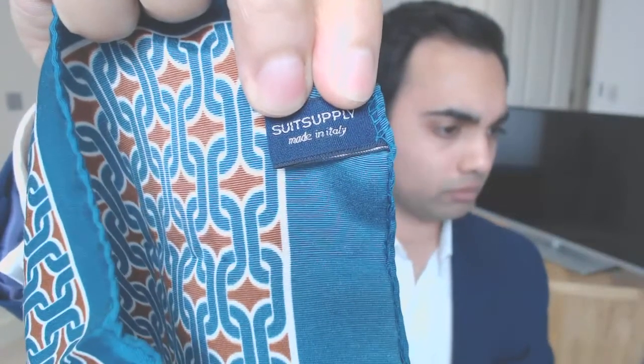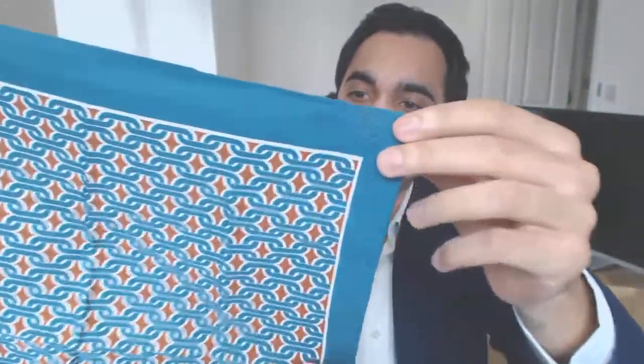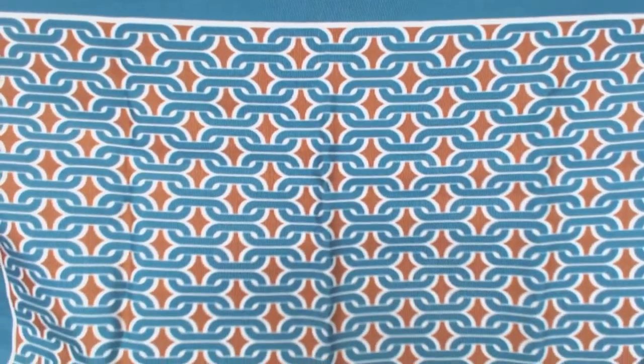Now two more from Suit Supply — probably one of the best-value menswear retailers out there. This one is half cotton, half silk, and has quite a bold chain-detail pattern. The burnt orange color really makes this pop. I wear this on smart casual occasions and I like to fold it so a little bit of the pattern and border are showing. It's probably one of my favorite pocket squares. Suit Supply do great accessories and great-value suits — definitely worth checking out.